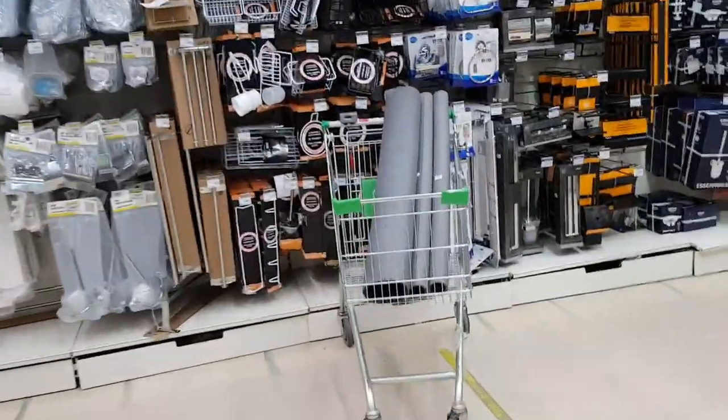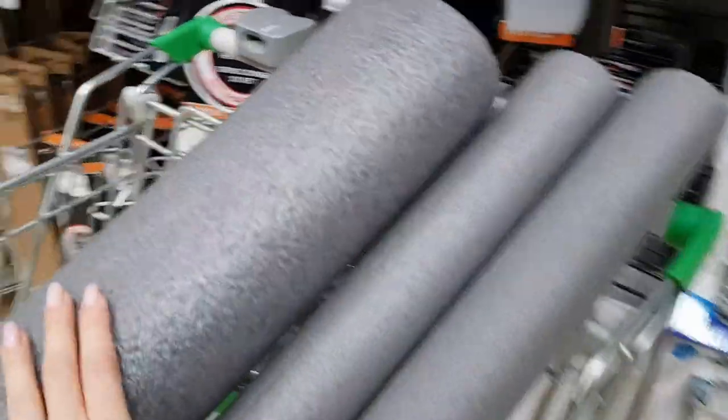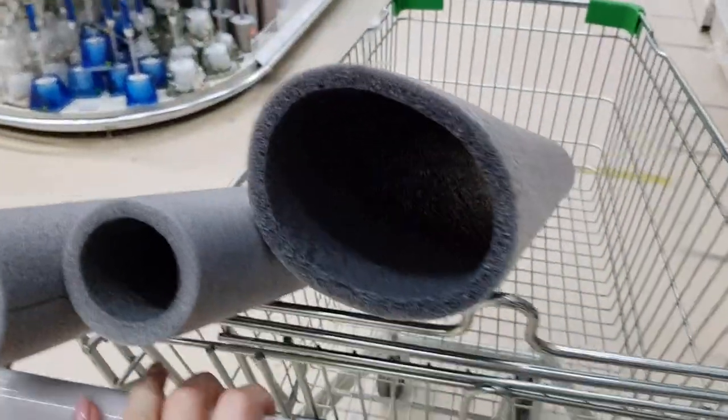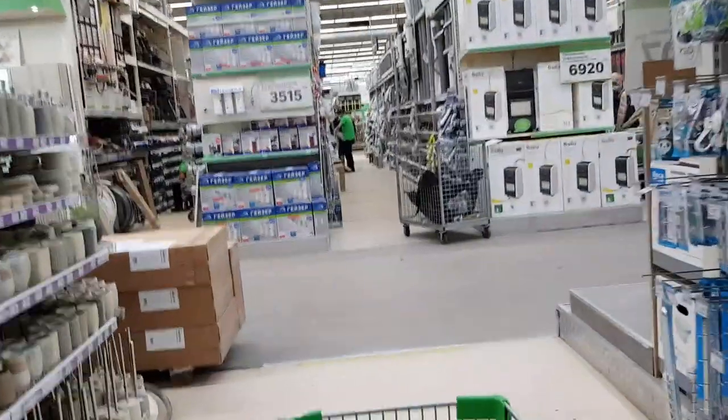Купила утеплители для холодной, горячей и канализационной трубы, чтобы не было слышно, как соседи спускают воду. Плиткой закладывать не будем — сделаем дверки в этом месте. Пойду дальше смотреть.